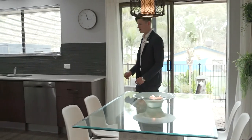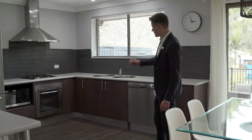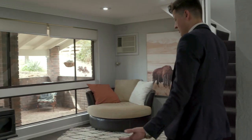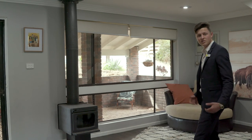Step up straight from the entertaining area into quite a large kitchen that's been tastefully renovated, with stainless steel appliances and plenty of bench space, with a quite nice outlook to the pool. Also flows on nicely to the cosy living area downstairs, with a combustion heater to keep you warm during winter, and plenty of room for a lounge and TV.